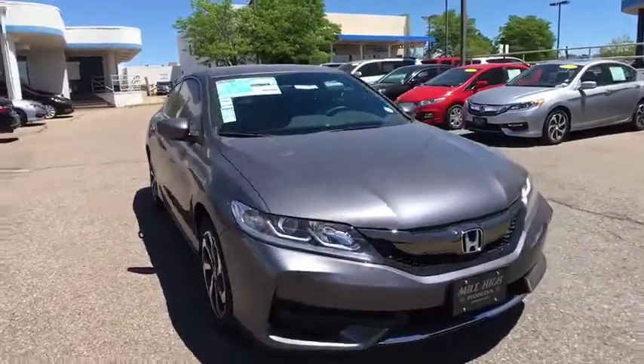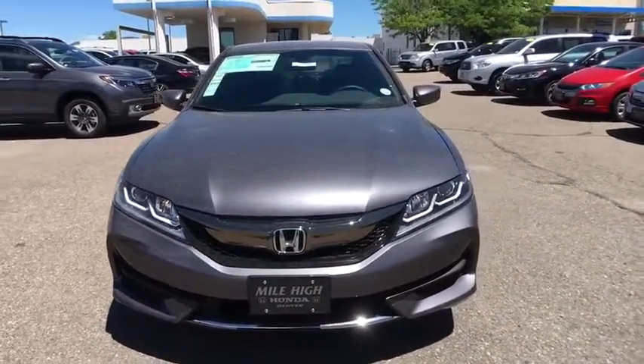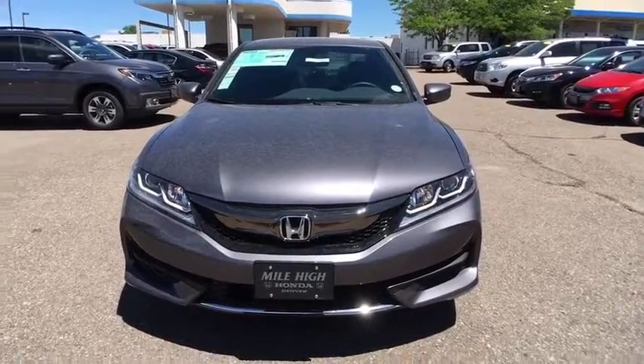Bluetooth. Power steering. Adjustable steering wheel. Four-wheel disc brakes. Cruise control. Aluminum wheels. Floor mats.